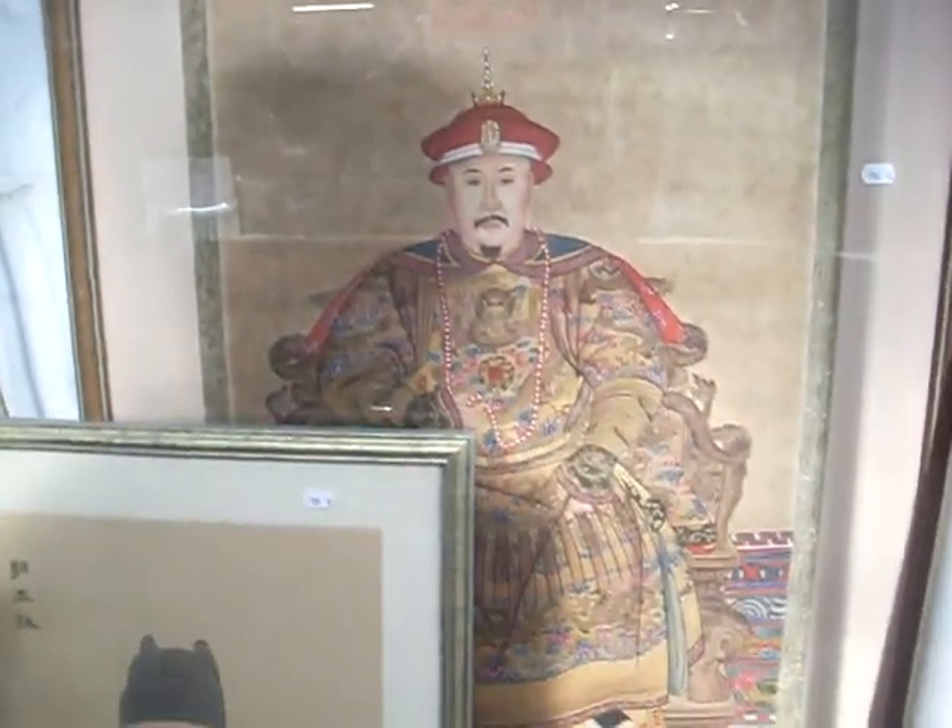A couple of nice big Chinese watercolours as well — sort of gent seated there, the dignitary, really well done. It's all sort of signed with a big character mark above his head.